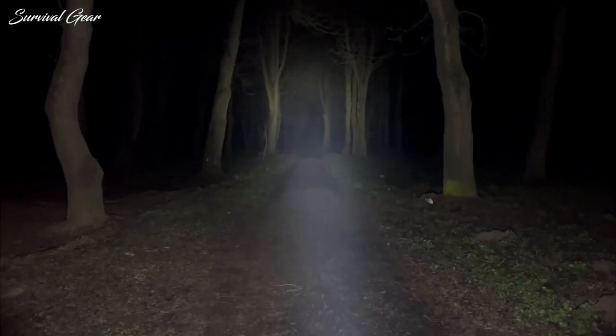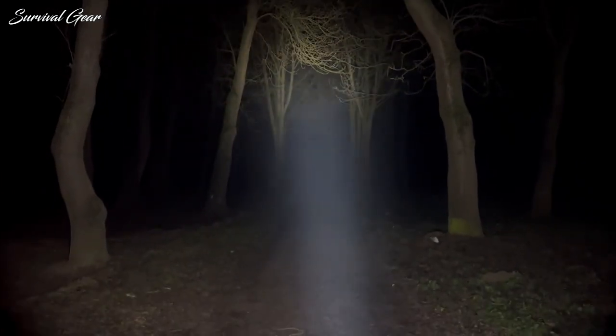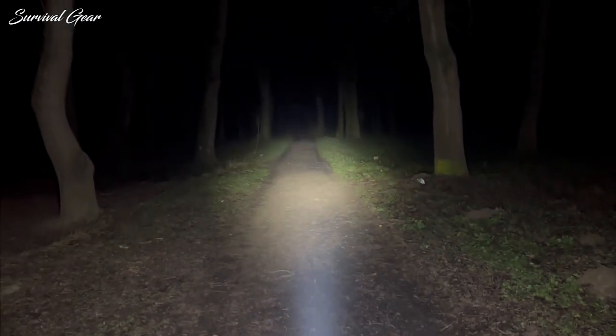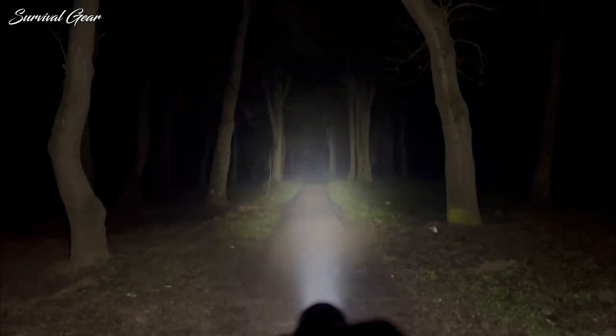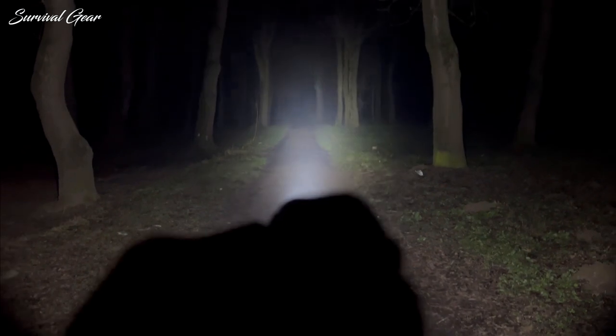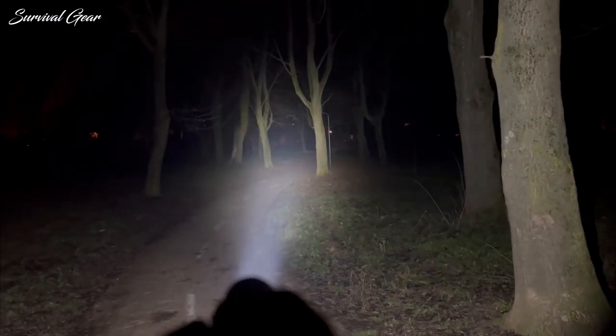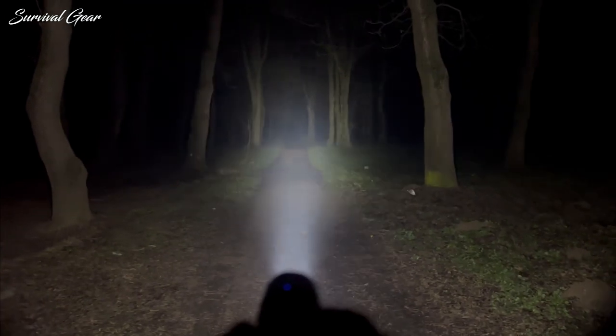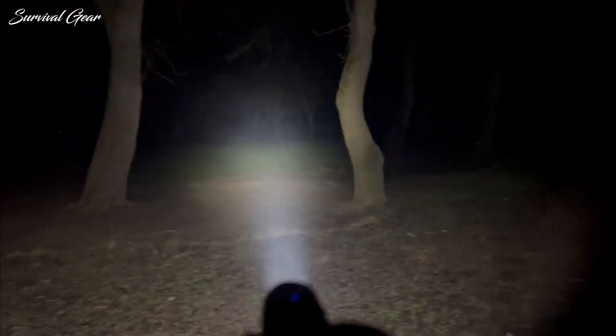Some of the TN12 Pro's impressive capabilities include a max beam distance of 1,246 feet and six light modes available, from 0.5 lumens in moonlight mode to 1,900 lumens in turbo mode, making it the first choice for your go-to everyday carry light, whether you're at work, on duty, or enjoying a weekend off — a versatile and powerful illumination tool for all applications.